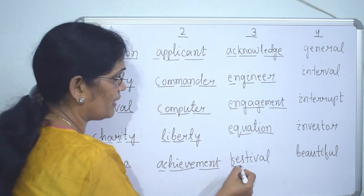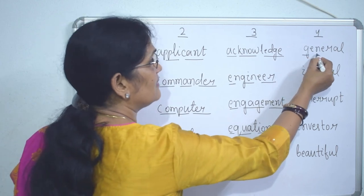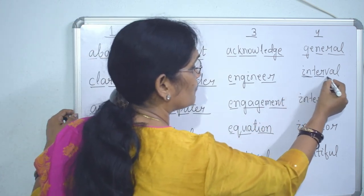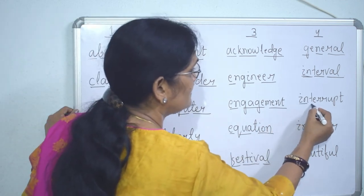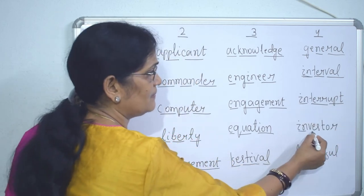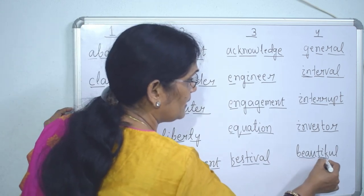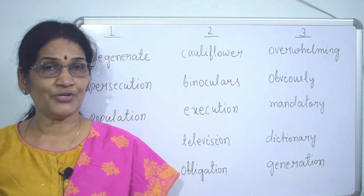More three-syllable words: 'festival,' 'general,' 'interval,' 'interrupt,' 'beautiful' — all three-syllable words. Now let's see how to divide words into four syllables.